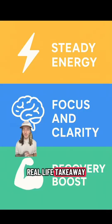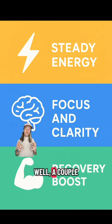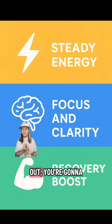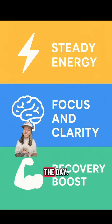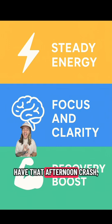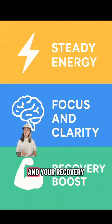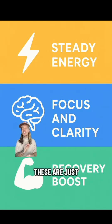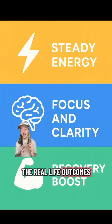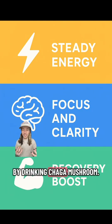So what's the real-life takeaway from all this science? A couple of things: when you work out, you're going to have better workouts. You're going to have more focus and more clarity to get your work done throughout the day. You're not going to have that afternoon crash — just sustained energy — and your recovery is going to improve. These are just a few of the real-life outcomes you'll have by drinking chaga mushroom.